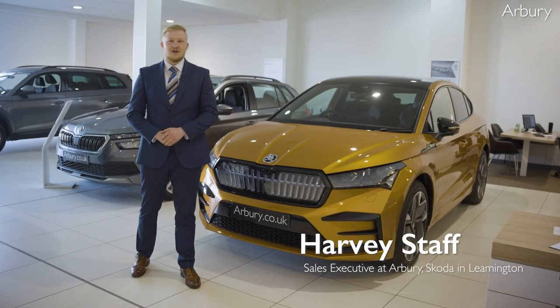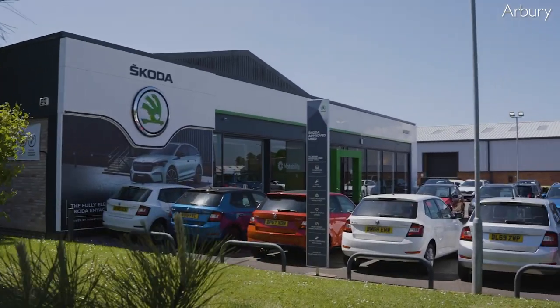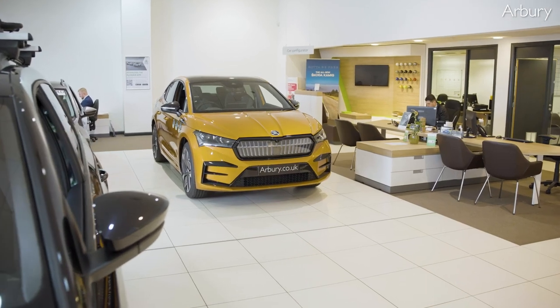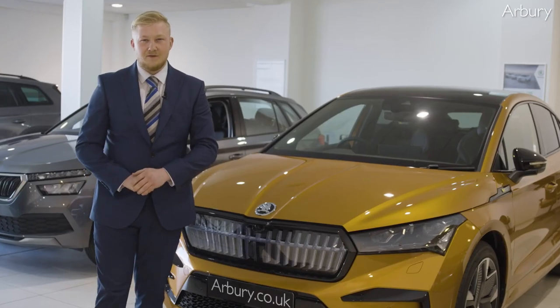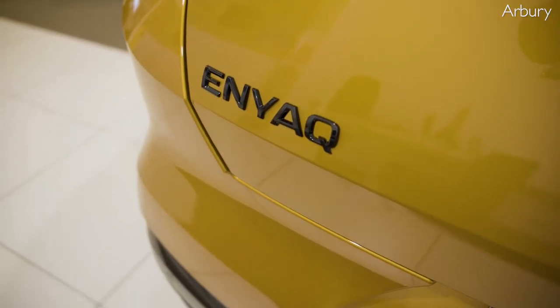Hi, I'm Harvey Staff, the sales executive here at Arbery Skoda in Lempton Spa. Today we have the Skoda Enyak IV VRS and I want to show you five things I love about this amazing car.